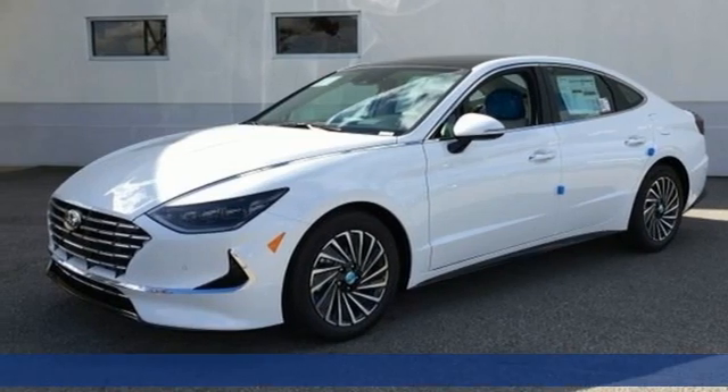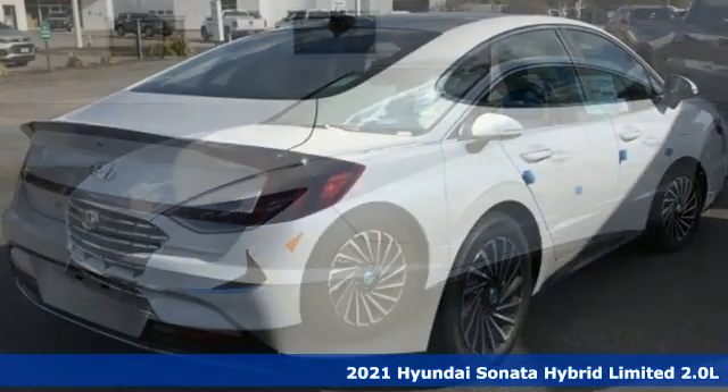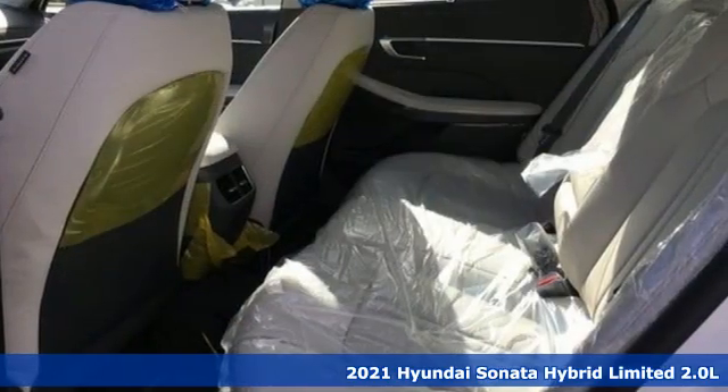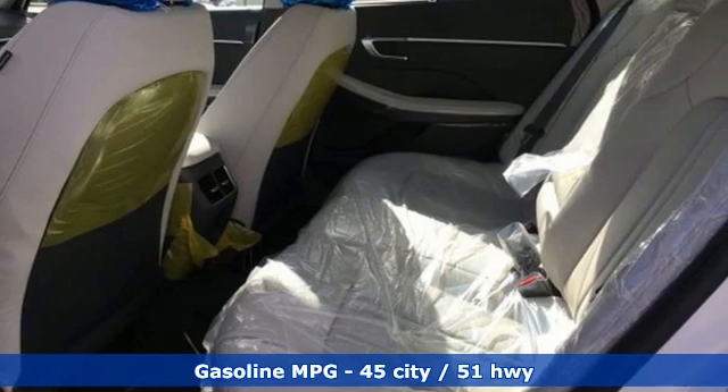It's a new 2021 Hyundai Sonata Hybrid. This Sonata Hybrid is the vehicle that induces hybrid envy in other drivers. It boasts an impressive list of features like these.